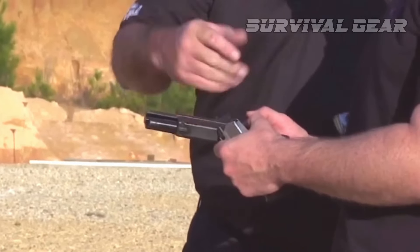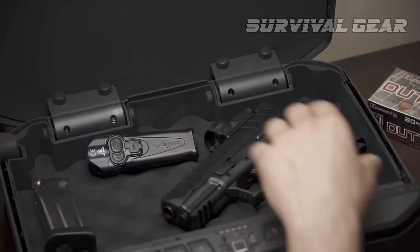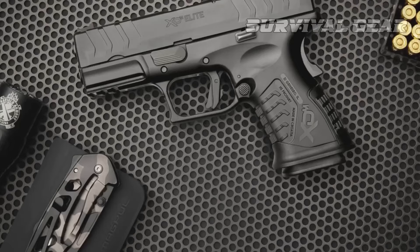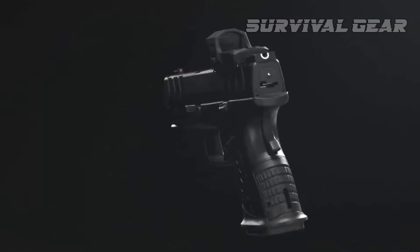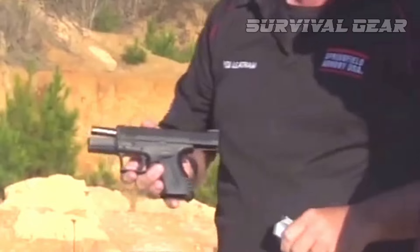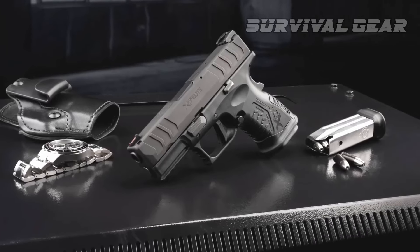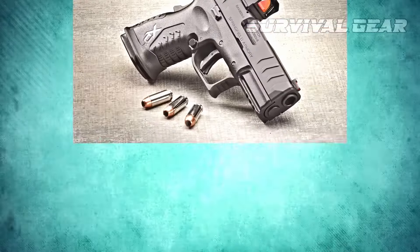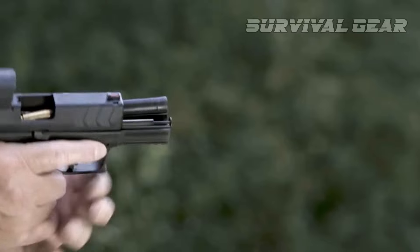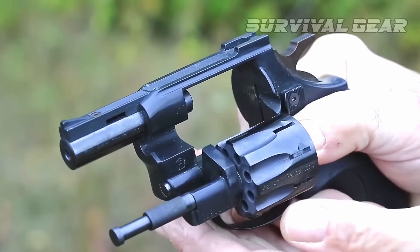All controls, including the slide stop and magazine release, are fully ambidextrous out of the box. At around 35 ounces loaded, this is a relatively heavy handgun, which, along with the captive dual spring recoil system, helps soften the blow of the .45 ACP. From a size perspective, the XDM Elite 3.8 Compact OSP has roughly the same footprint as a Glock 19, which makes it reasonably concealable. Still, 11 rounds of .45 ACP in such a small package is a lot of firepower.